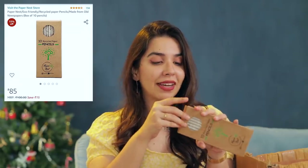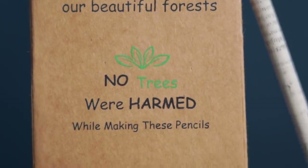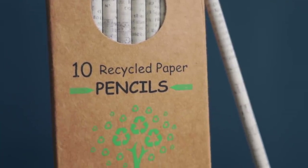Next - recycled paper pencils from Paper Nest! 'By shopping at Paper Nest, you have chosen to save our beautiful forest.' Recycled pencils are something I discovered around 11th or 12th grade. These are wood-free handmade paper pencils. If you still use pencils, I definitely recommend trying these. The quality depends on the lead inside, but the construction is solid - sharp, and even lighter than normal pencils because they're made of paper. Alongside the popsicle highlighters, these pencils have my heart.